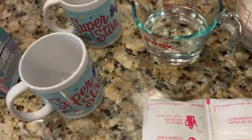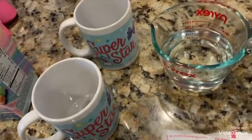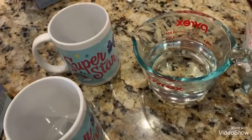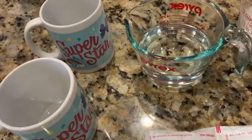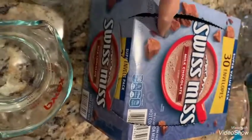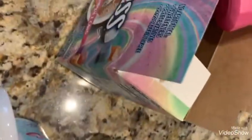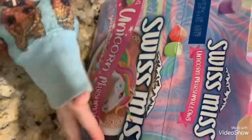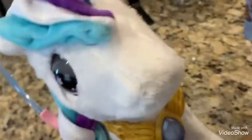Good morning guys! Today it's Monday, no school today because it's Martin Luther King Junior Day. So we're gonna make some hot chocolate. Usually we use this one every morning for the kids, but today we're gonna try this one. We should taste it! I bought this one from Kroger — unicorn marshmallow hot chocolate!